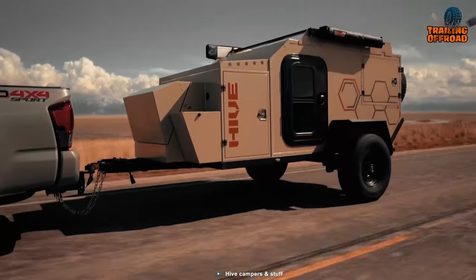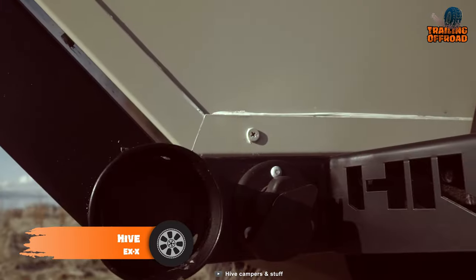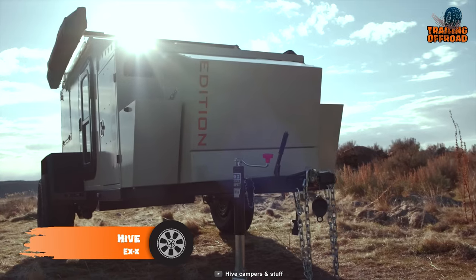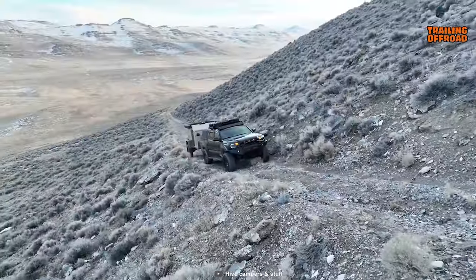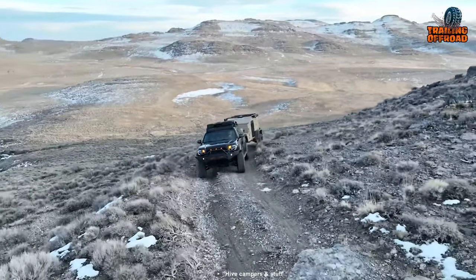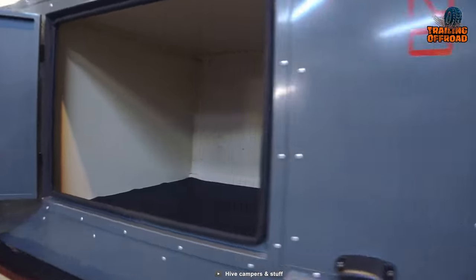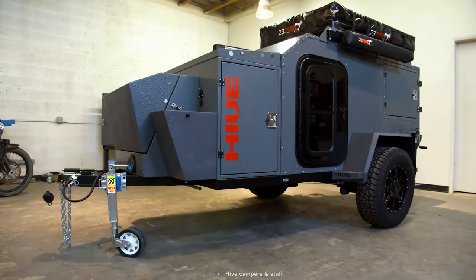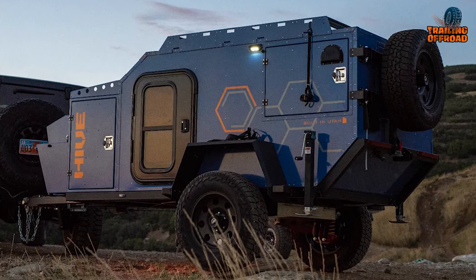The Hive EXX is a remarkable mini camper trailer that combines ruggedness and comfort for adventurous travelers. It's been designed with specific features to tackle rough terrains and provide an unforgettable camping experience. Starting with its chassis, the Hive EXX boasts a galvanized frame, ensuring durability and protection against rust and corrosion.